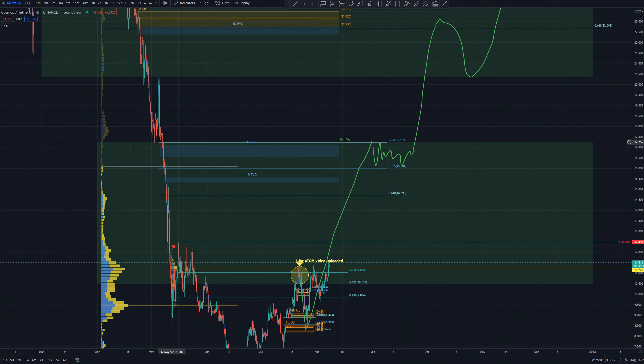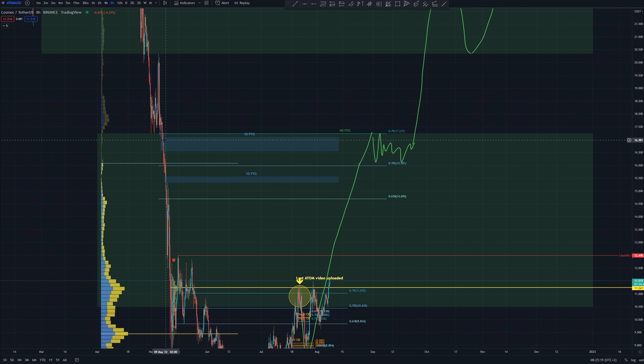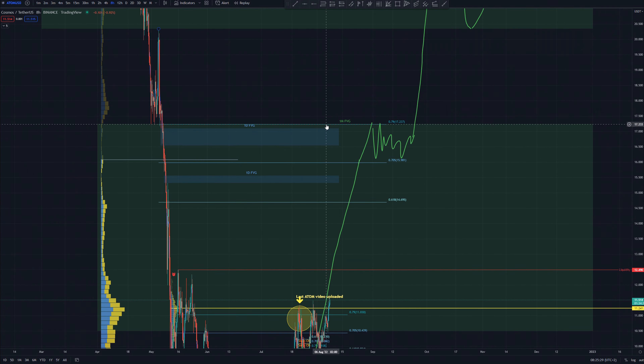But just a little above it we have 0.79 Fibonacci resistance. We also have this green box — here is the top of the monthly fair value gap, aligned perfectly with it, and also we have a daily fair value gap that almost aligns perfectly as well.